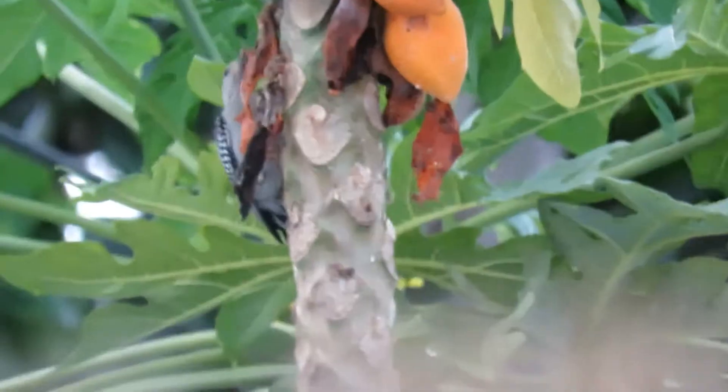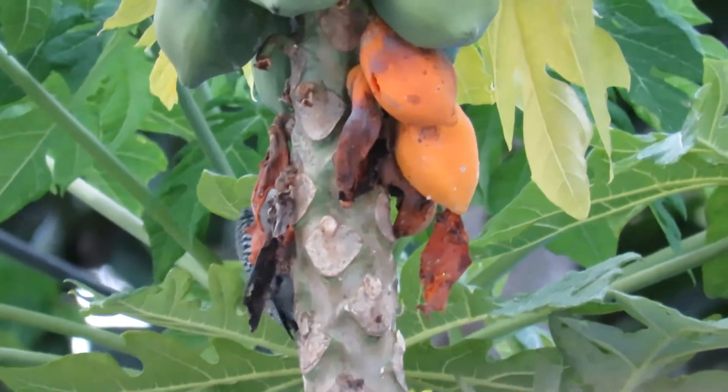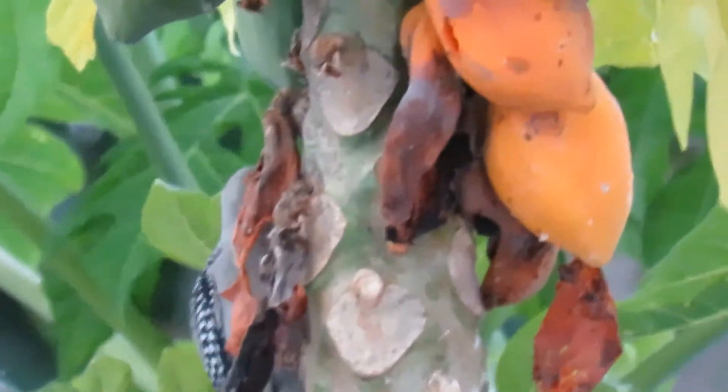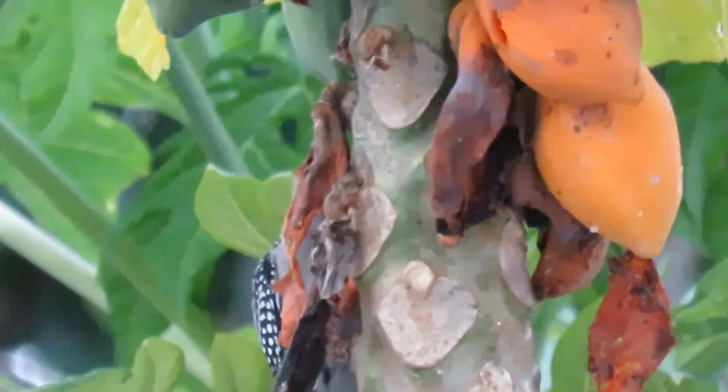A red-bellied woodpecker can actually stick out its tongue nearly two inches past the end of its beak. Another interesting fact is that red-bellied woodpeckers may be attracted to feeders with suet, peanuts, and sometimes sunflower seeds.